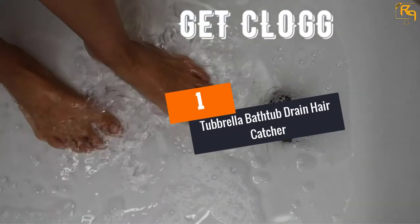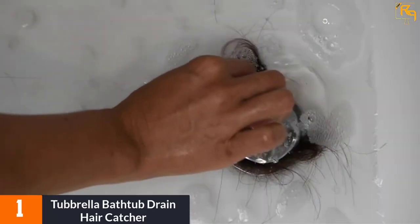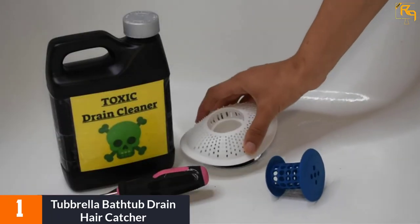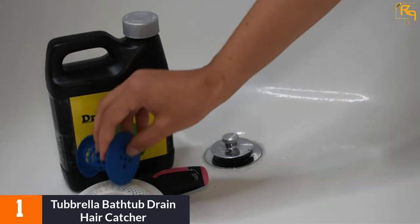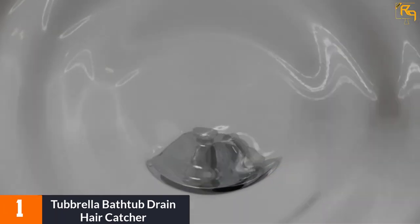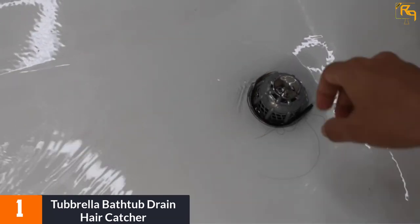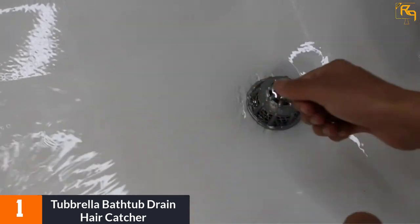At number 1: Tubrella Bathtub Drain Hair Catcher. This Shower Drain Hair Catcher by Tubrella has a pending design to fit over standard open drains and bathtub pop-up stoppers. Further, it enhances water drainage since it catches prone hair and clogs. With a sit-flush design, it prevents any hair or debris from slipping over it. It features stainless steel construction and is weighted to ensure stability.